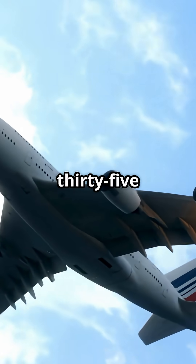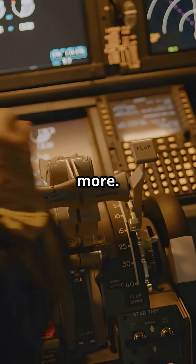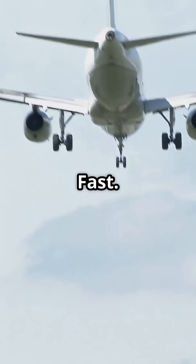Your jet engine catches fire at 35,000 feet. You get two shots to put it out, no more. After that, you land fast.